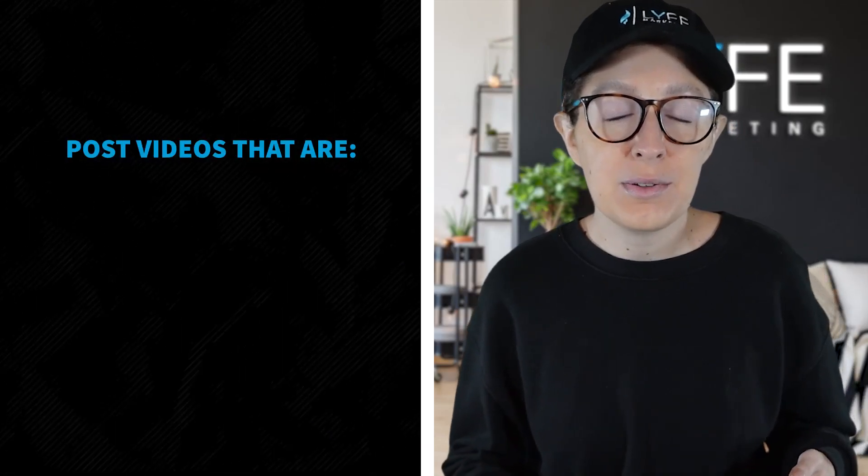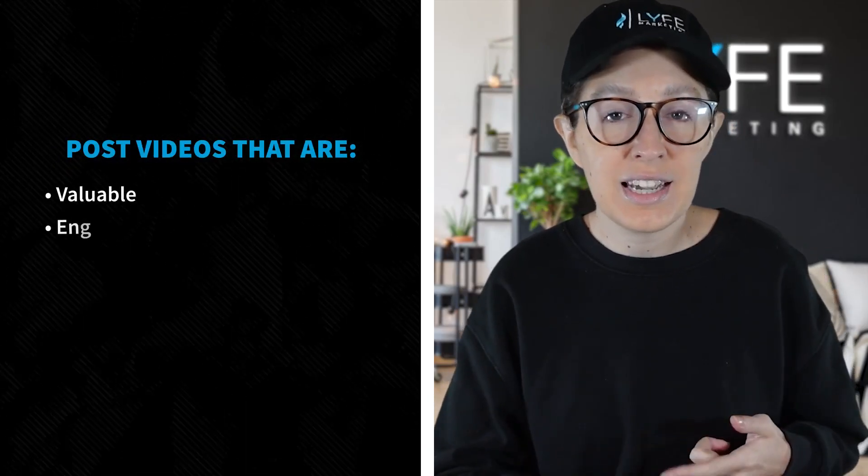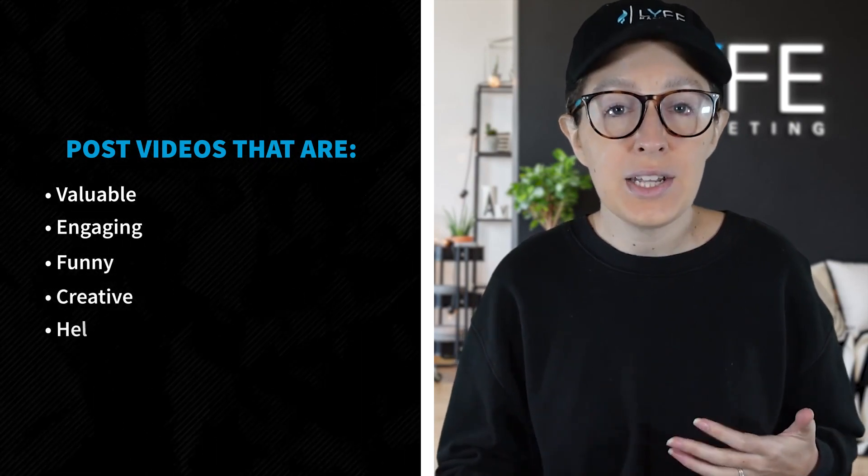So as a business owner, you'll want to post videos that don't warrant anybody going and turning off their autoplay. To do that, you'll want to post videos that are valuable to your audience, engaging, maybe funny or creative and helpful. Now I want to talk about some ways you can do that.